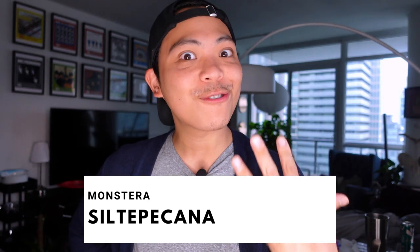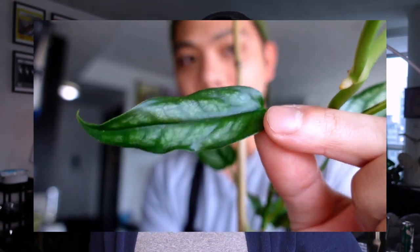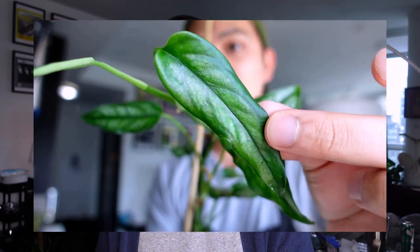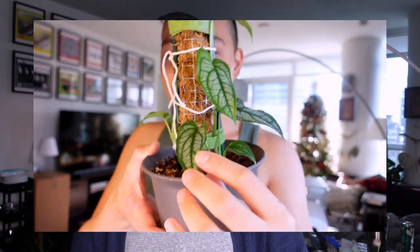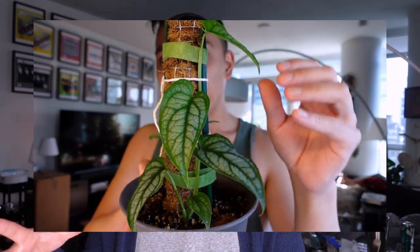Moving on to the third plant: the Monstera siltepecana. The leaves on this plant are just stunning — I love the pattern. When I first got this plant she only had three leaves and I put her on an oversized moss pole. She was putting out a lot of skinny leaves, and thinking back I think it was because my pH was too high or my nutrient concentration was a little too much. So I chopped her up into single-node cuttings and put her back into soil to see if she liked that better.